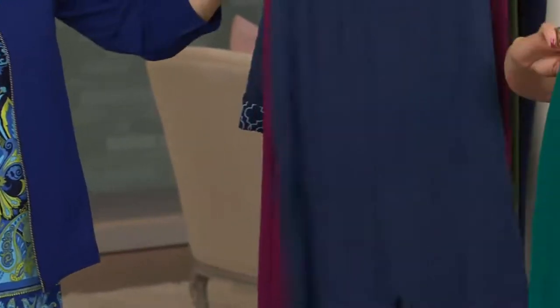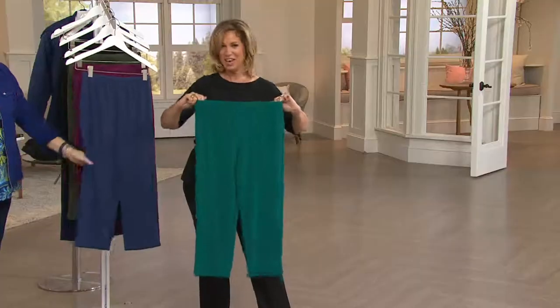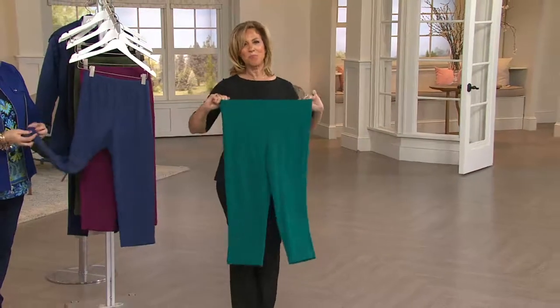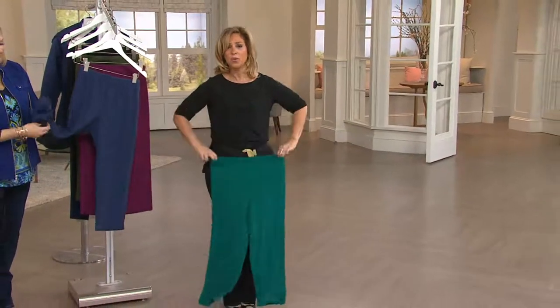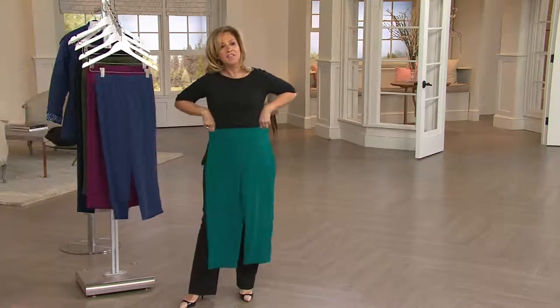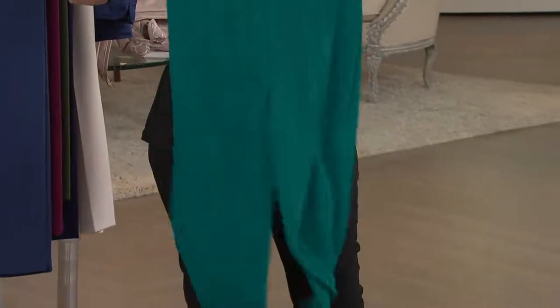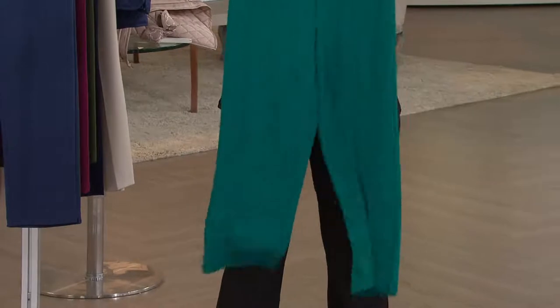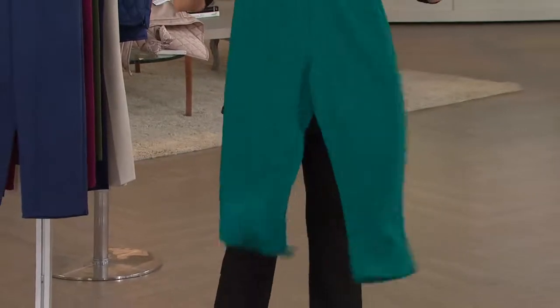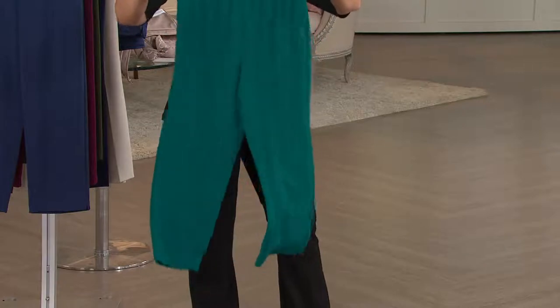We have the softest elastic — we've literally shopped the world for the softest elastic because we say put me in the comfort zone. You pull this over your hip, it literally flattens out your stomach. It's Luster Knit, and Luster Knit is only manufactured here in the United States of America — we're very proud of that.